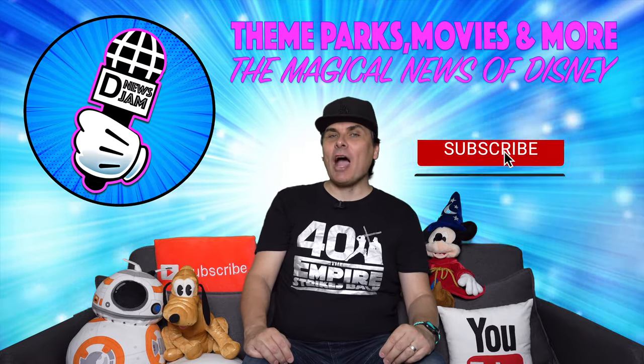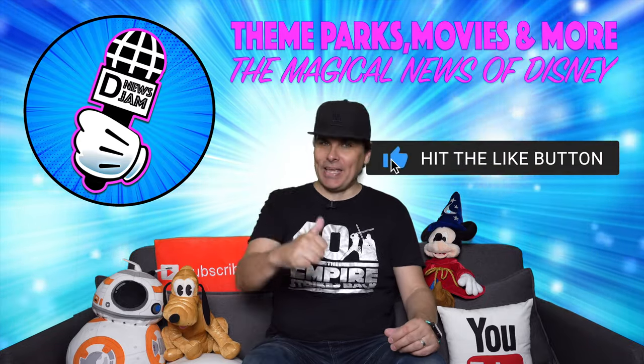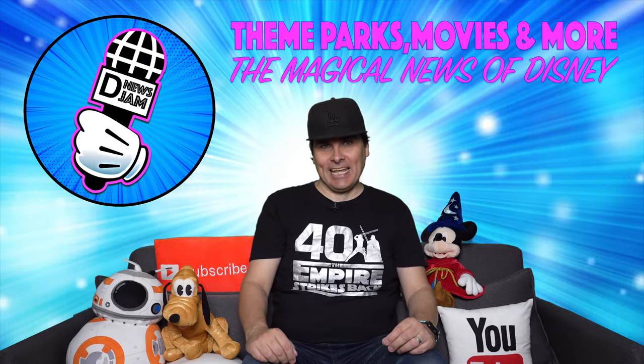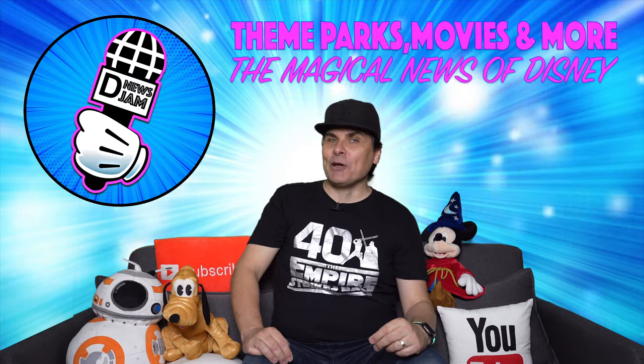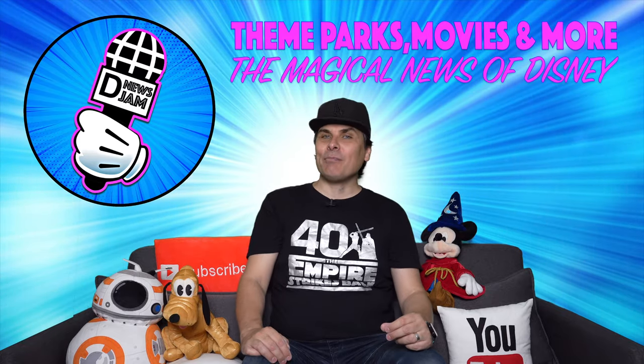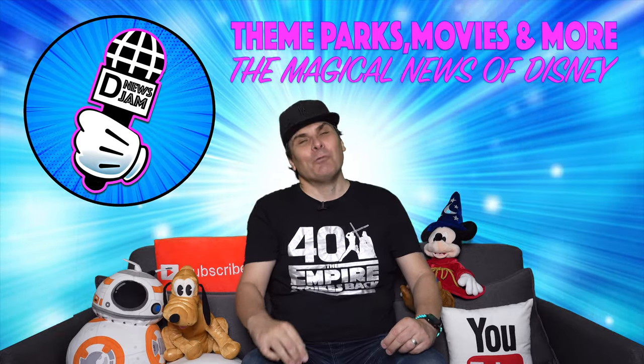And that's it for this week's show. Please don't forget to subscribe, ring the bell, and give us a big thumbs up. We'll see you next week for the magical news of Disney. Until then, we have spoken — this is the way, may the force be with you. And it's not goodbye, but we will see you real soon.